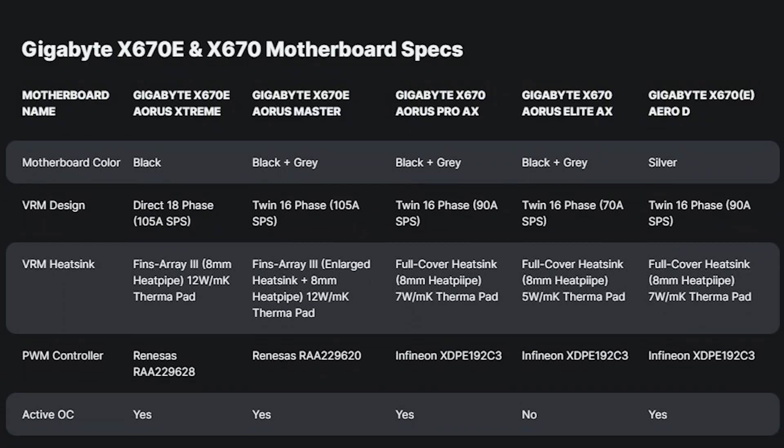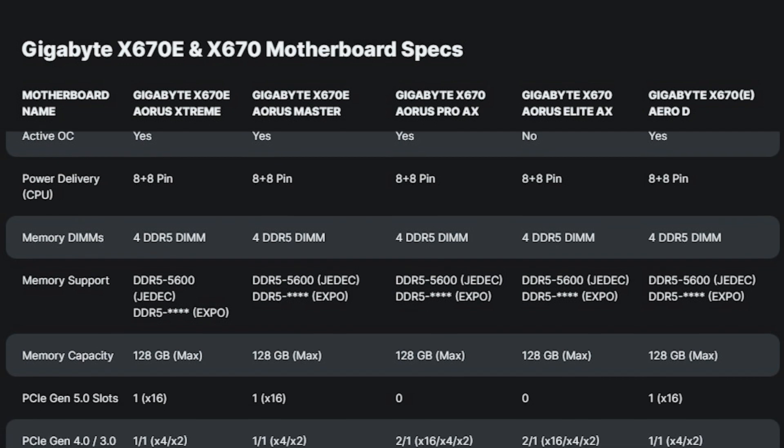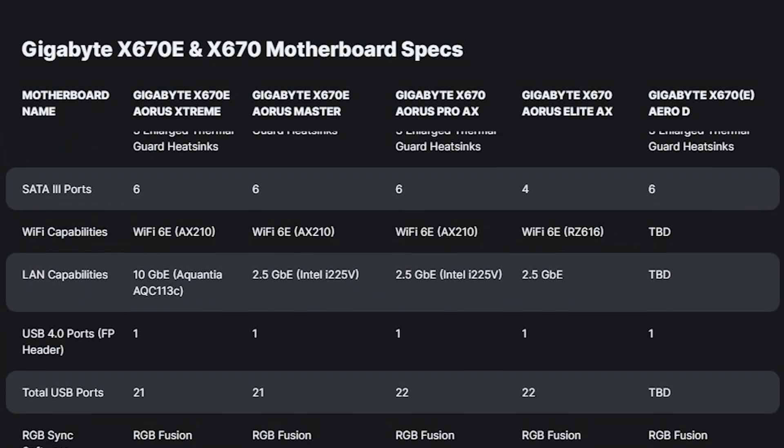For the X670 range, some boards will feature more or less depending on cost — for example, maybe having PCIe 4 instead of PCIe 5 for storage, since there aren't really any PCIe 5 SSDs available currently. So you might save a bit there, or if you want to future-proof, you can go with PCIe 5.